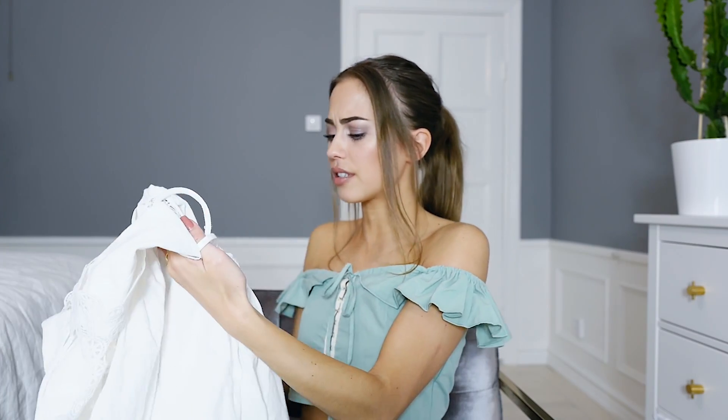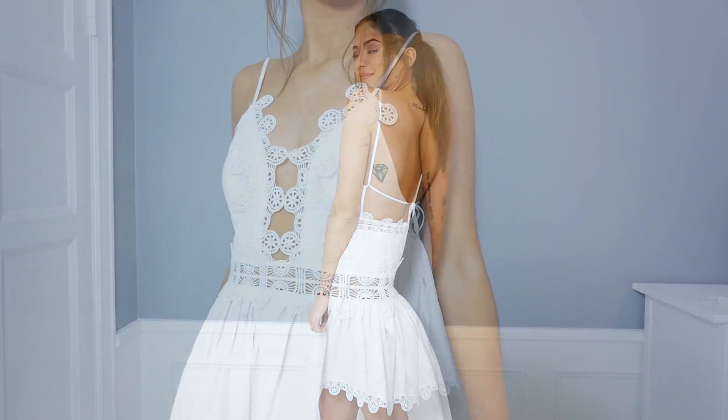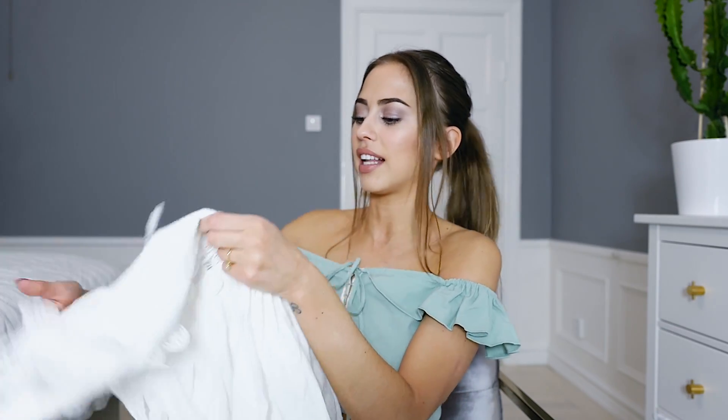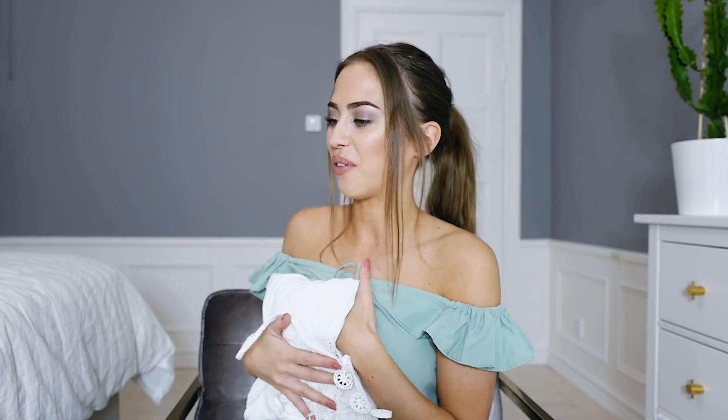As you guys know, I'm getting married this summer and we're having a three-day celebration from Friday to Sunday. The wedding is on Saturday. On Friday we have a little barbecue get-together picnic for our closest friends and family, and on Sunday we have a brunch for everyone. So I've been ordering tons of white little dresses. This one is from Finder's Keepers — it might be a good dress for the picnic. It's very cute and summery. I have about 10 white little dresses now, so we'll see which one I choose.